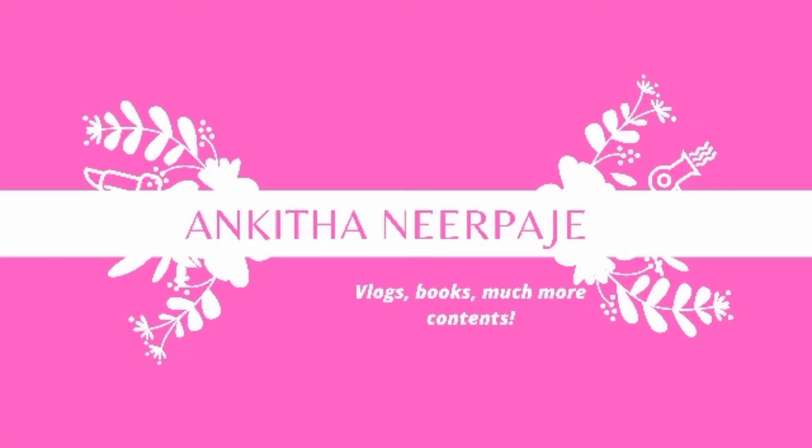Namaste friends, welcome back to Ankita Nidpaji's YouTube channel. In this vlog I am going to show you how we spent our second day at Gokarna and Kutle hilltop. It is fun with family, don't miss to watch the video till the end.